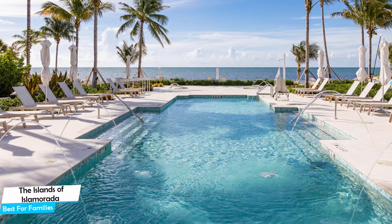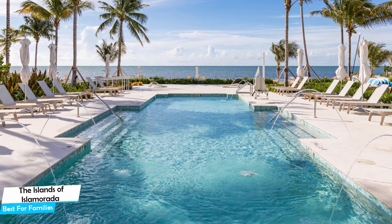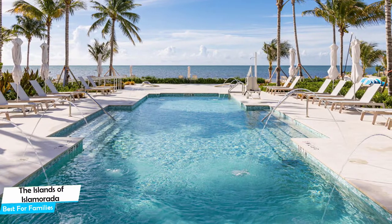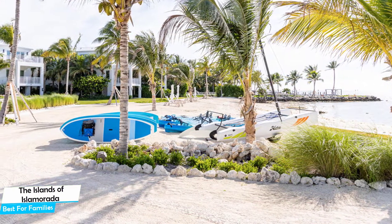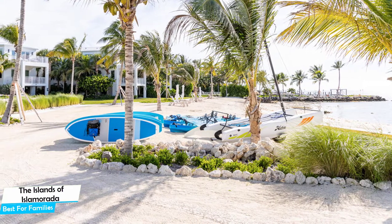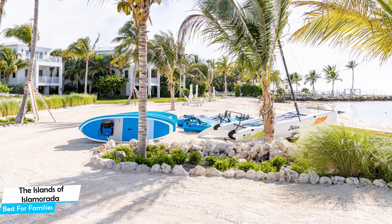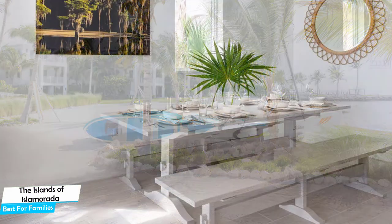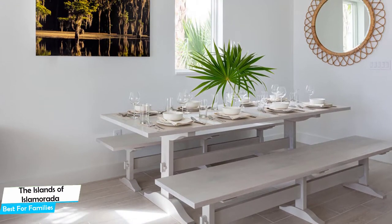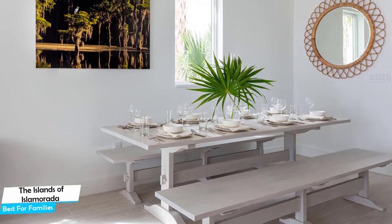It's an Islamorada beachfront villa with two outdoor pools and a full bar, located 750 meters from the center of Islamorada. Nearby attractions include the History of Diving Museum, Lobster Trap Art Gift Shop and Gallery, and Florida Keys History and Discovery Center. Among other things, the hotel offers its guests free parking, pool, bar or lounge, bicycle rental, fitness center with gym or workout room, children's playground, beach, and more.